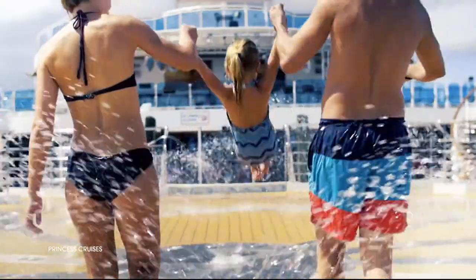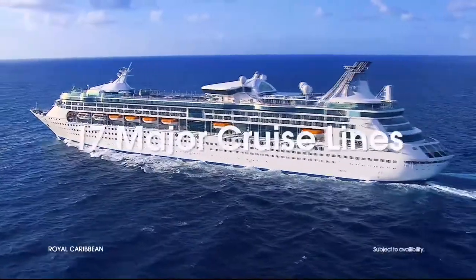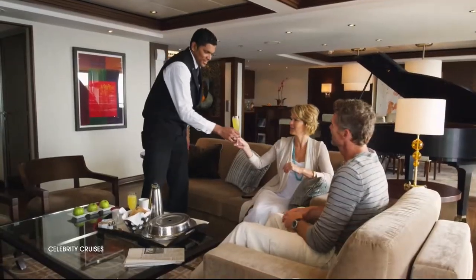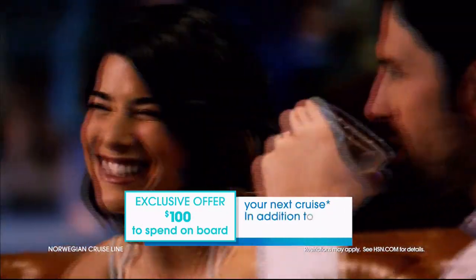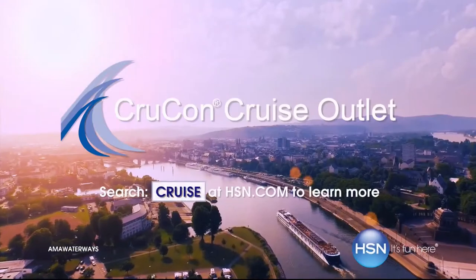Sailing from every major port city in the world on 17 major cruise lines, offering extra savings and perks like drink packages, prepaid tips, and more — plus an exclusive offer for HSN customers: an additional $100 to spend on board your next cruise. Search 'cruise' at hsn.com to get started.